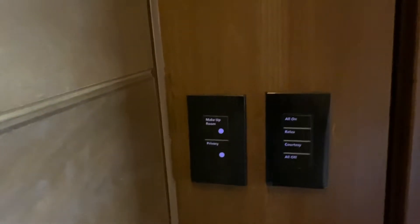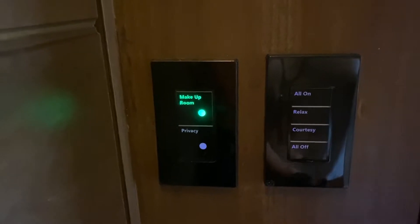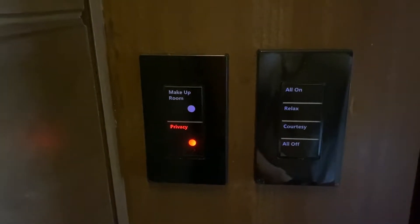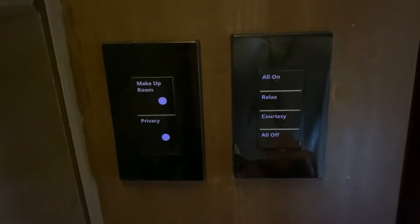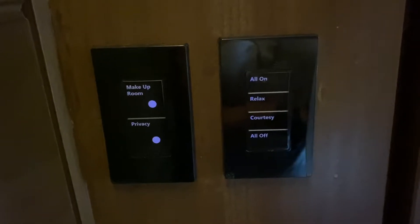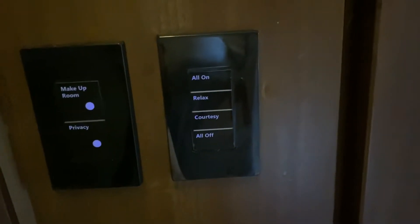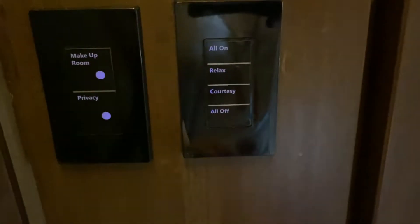Another thing right as you come in the door — they have two buttons. If you want your room made up, you push the green button and that will alert them you'd like it made up. The bottom one is if you want privacy and would prefer nobody to come see you. There's also some ambient light when you come in that comes on — it's motion-activated, but you can also choose what light features you want: relax, courtesy, or everything off.